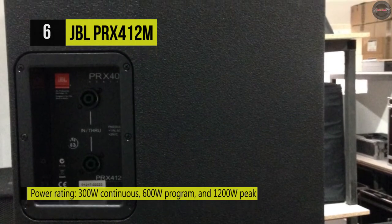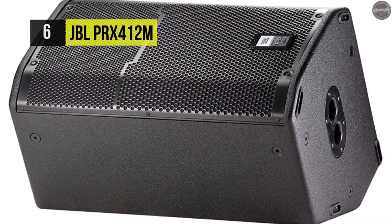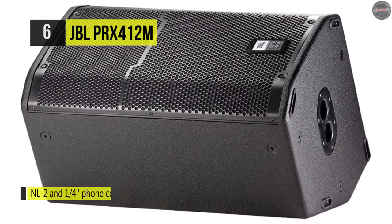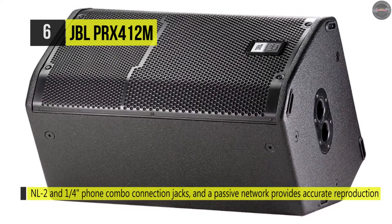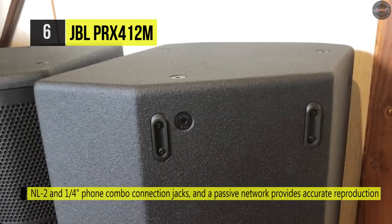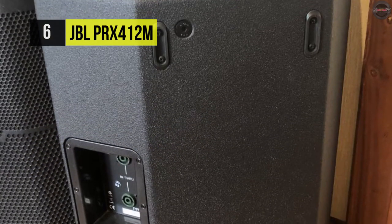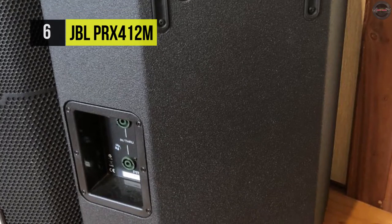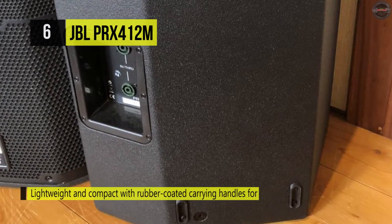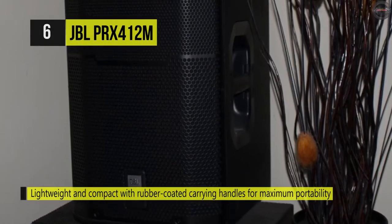A passive crossover network produces accurate sound reproduction. For use on a tripod or over a subwoofer, JBL's dual-angle pull mount socket is integrated into the cabinet layout. The outlet can tilt by 10 degrees, providing a mounted speaker with maximum audience coverage. The enclosure is created from birch polar multi-laminated hardwood and coated in JBL's rugged Dura-Flex finish. The unique 16-gauge steel grille is CNC machined for precision.